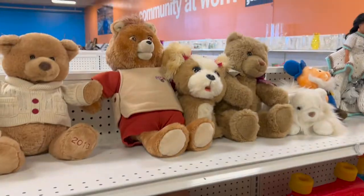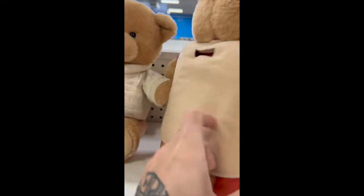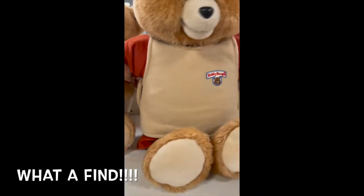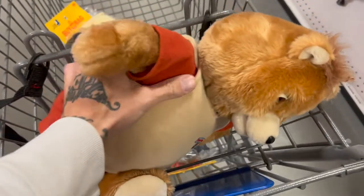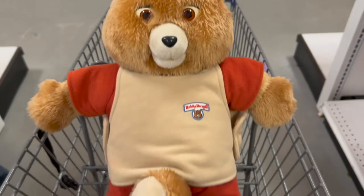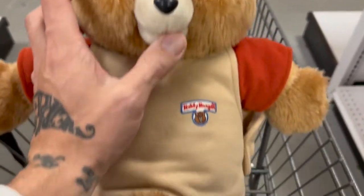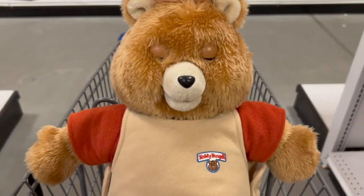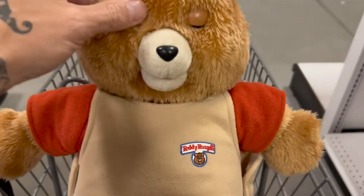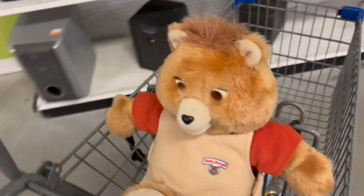Oh my god — there's a Teddy Ruxpin here for three dollars and forty-nine cents, are you kidding me? I just about dropped my phone because I found an original Teddy Ruxpin at the thrift store for three dollars and forty-nine cents. He's got some dust in his hair but it looks like he actually works. That was like the find of the week probably right there — Teddy's a real find.